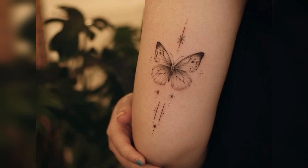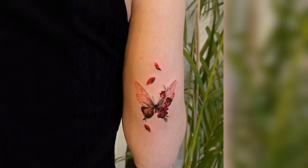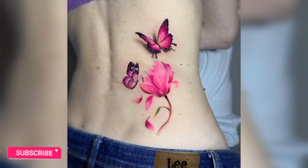Butterfly with color tattoo — a butterfly tattoo with a meaningful color adds a personal touch and makes the tattoo more inspirational. Small butterfly tattoos: a tiny butterfly tattoo on the wrist or ankle is perfect for those who prefer minimalist designs.